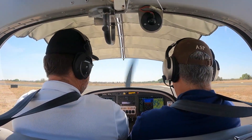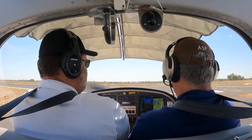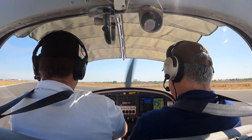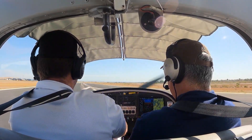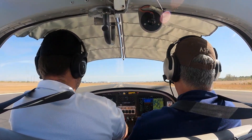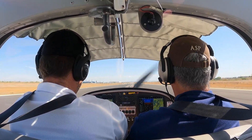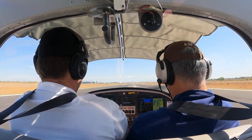RPMs to the left, manifold pressure — because it's a variable speed prop, manifold pressure doesn't matter at all. It's all about RPMs, but you cannot control the variable pitch — no pitch control, no manifold control. All right, we're set up on centerline, everything's looking good, engine instruments look good, and full power.